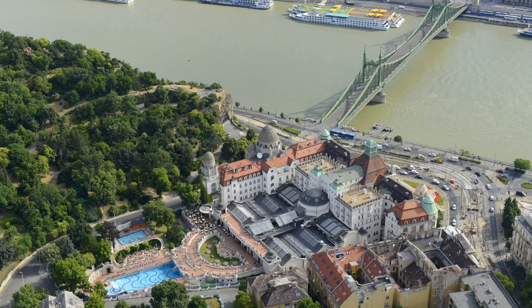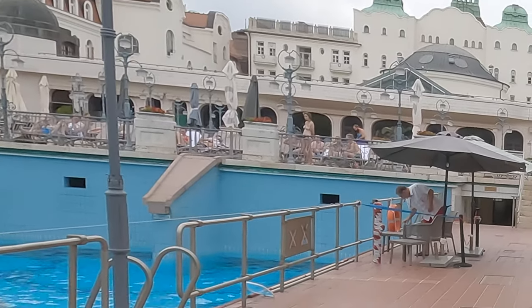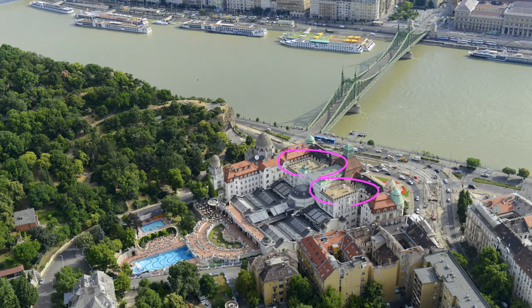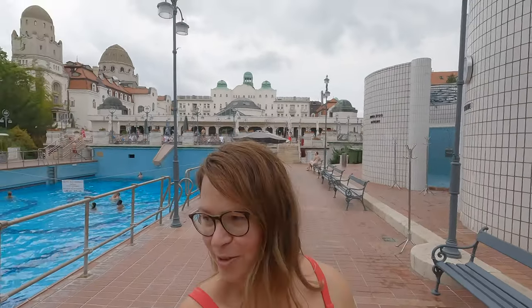Apparently there used to be a nudist sun terrace here, but apparently that's no longer in operation because when drones came in and started to become more widespread, the nudist sun terrace became the centre of their unwanted attention. I spoke to the lifeguard — he hasn't been here all that long, but he knows that it was up there on top of the hotel where those metal bars are, and apparently it hasn't been open for ages.